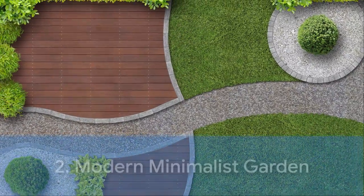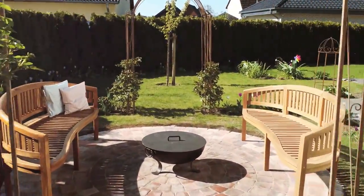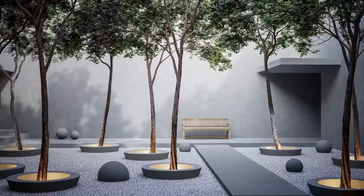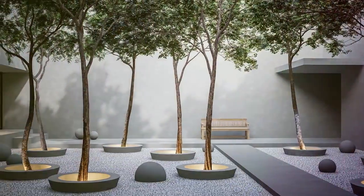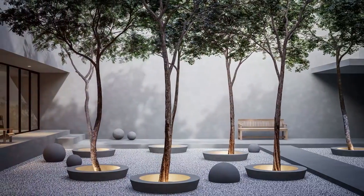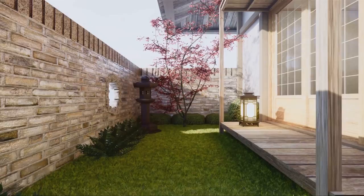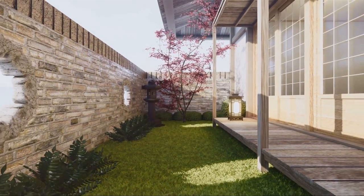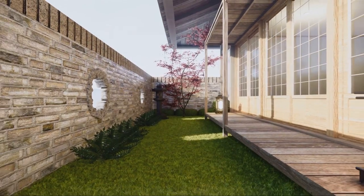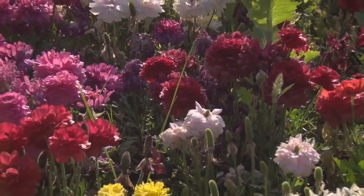Next we explore the Modern Minimalist Garden. This design embodies the Less is More philosophy — for those who love simplicity. It's all about clean lines, restrained planting, and a neutral color palette, bringing a sense of calm and order to your outdoor space. It's characterized by contemporary design elements and materials, including sleek modern furniture. If you have a small yard and value simplicity, the Modern Minimalist Garden is your go-to.